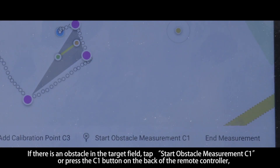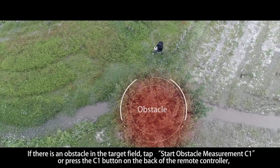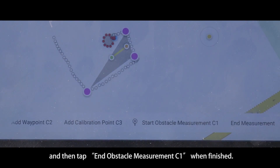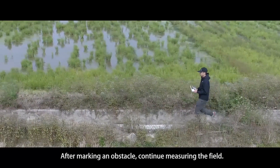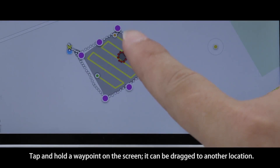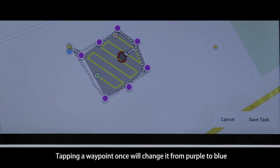If there is an obstacle in the target field, tap 'Start Obstacle Measurement C1' or press the C1 button on the back of the remote controller. Walk around the obstacle, then tap 'End Obstacle Measurement C1' when finished. After marking an obstacle, continue measuring the field. Tap 'End Measurement' when the field has been measured and all obstacles have been marked.